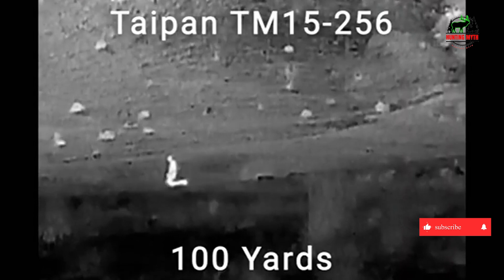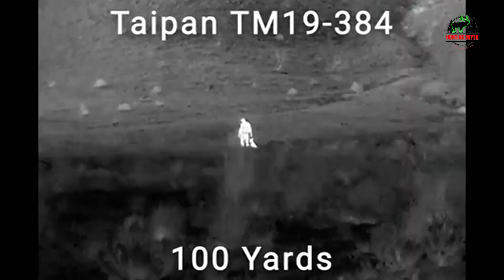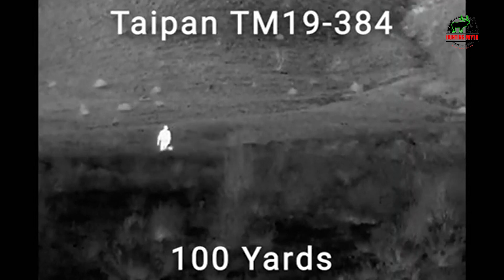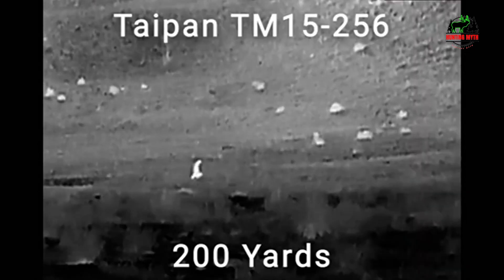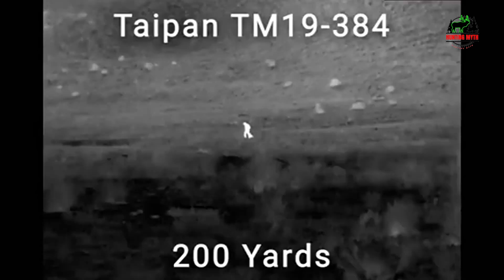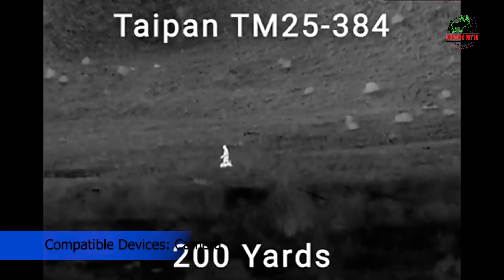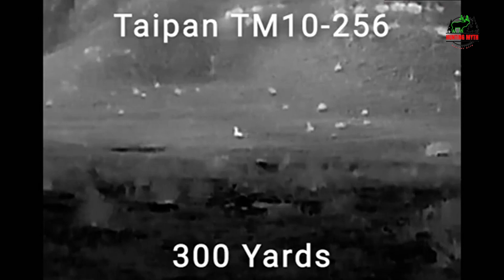Thanks to its compact and lightweight design, this infrared monocular is easy to carry and handle — whether you're out hunting, camping, or exploring the great outdoors. Key features include high-performance thermal imaging, detection range of up to 710 meters for a 6-foot object, lightweight and compact design ideal for night hunting, wildlife observation, and outdoor activities. It provides heat vision, thermal vision, and infrared monocular capabilities, with durable and reliable construction for long-lasting use.